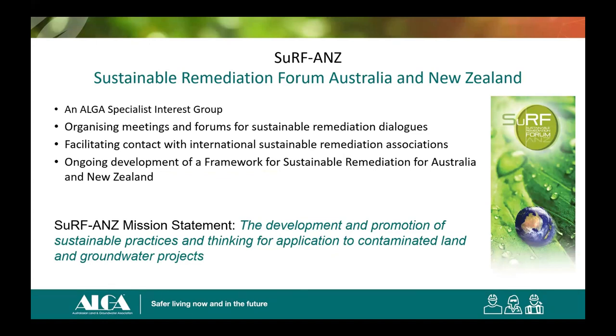Moving to the section on sustainable remediation: we have a Sustainable Remediation Forum of Australia and New Zealand (SURF ANZ), and this material is taken from their website. Its mission statement is the development and promotion of sustainable practices and thinking for application to contaminated land and groundwater projects.